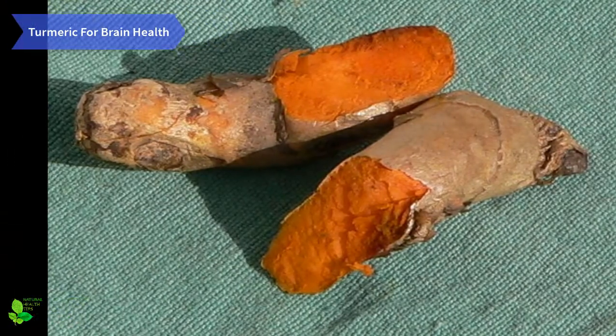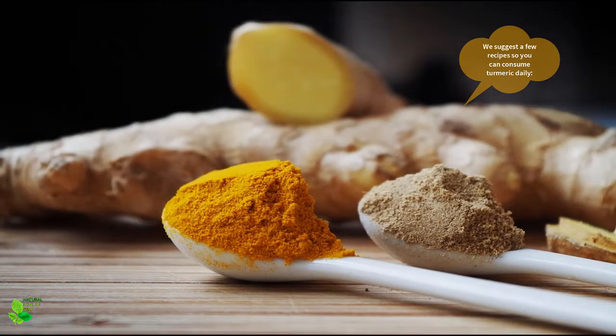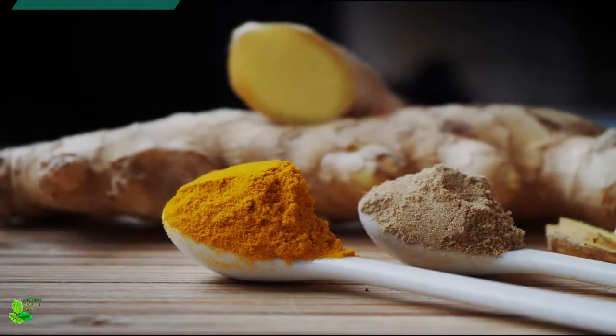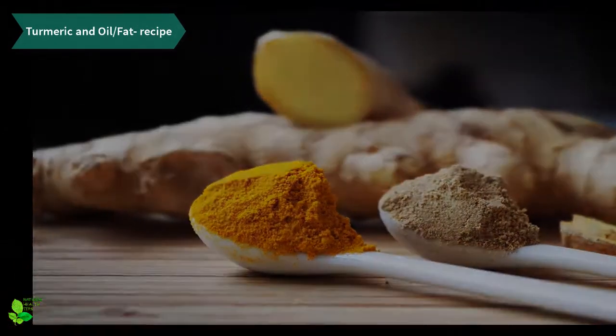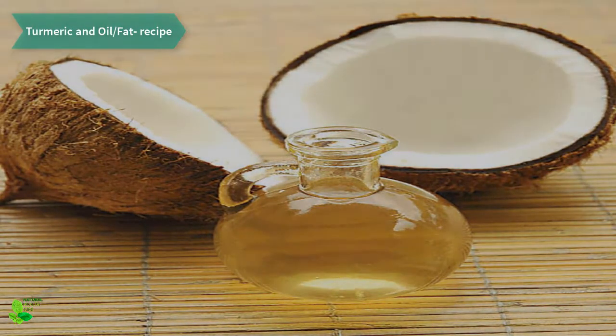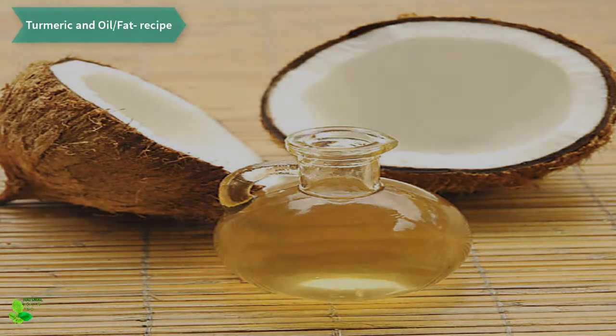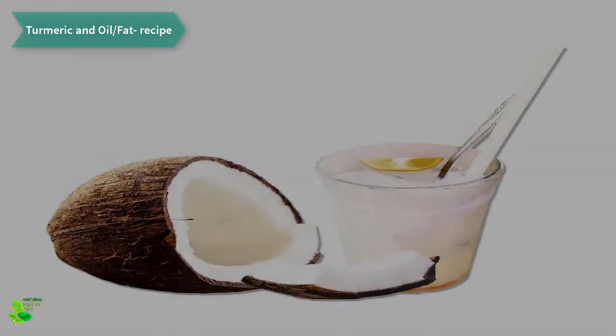Other studies have also confirmed that this miraculous spice is also helpful in the treatment of depression. Here are a few recipes so you can consume turmeric daily. Turmeric and oil/fat recipe ingredients: 1 teaspoon turmeric, 1 tablespoon coconut oil, 2 cups coconut milk, 1 pinch black pepper.